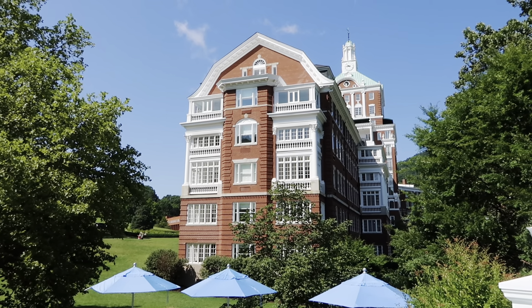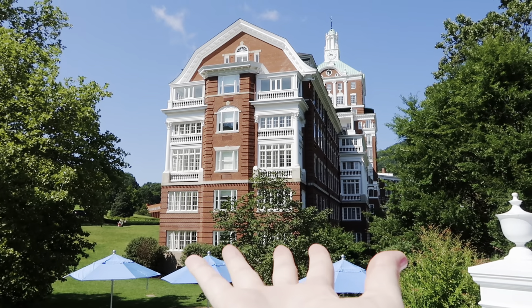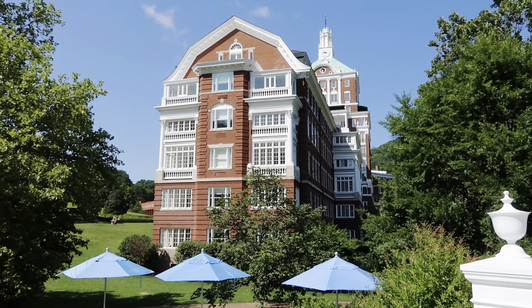All right guys, where am I? Name that resort! It is the Omni Homestead in Hot Springs, Virginia. Hey guys, what's up, it's Annie. Today I am back at another resort - the Omni Homestead in Hot Springs, Virginia - and I'm here for three days with 10 other people, so we're going to have a really good time.